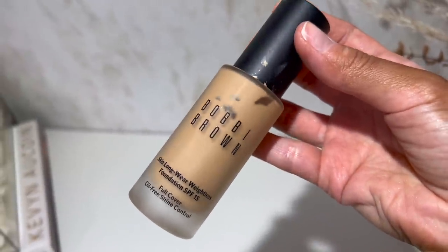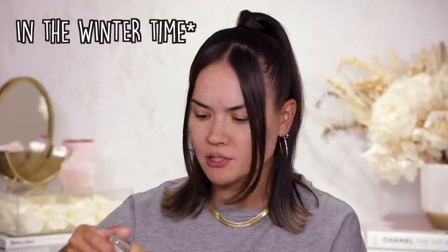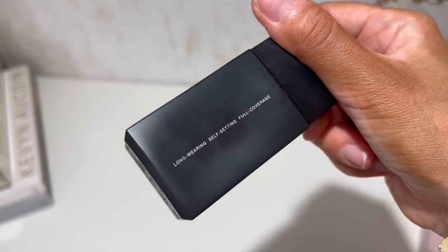Another pricey option is the Bobbi Brown Skin Long Wear Foundation SPF 15 — I discovered it this summer, great foundation with beautiful natural medium coverage, skin-finish look. My shade is Natural Tan. A recent discovery is the Lawless Conceal the Deal Clean AF Foundation — new fave, amazing incredible foundation with really great coverage and long lasting formula.